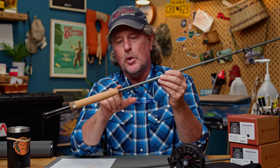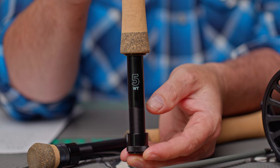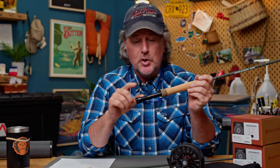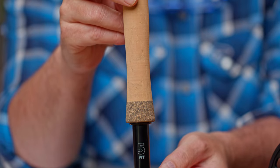They have a gloss gray finish with charcoal wraps — kind of reminds me of those Toyota Tacomas in matte gray, it's a cool and unique look for a fly rod. They also feature anodized aluminum reel seats, which is another feature you don't often see on lower-priced rods. These are good quality reel seats — not cheap pot metal that's going to bend, break, or corrode over time.